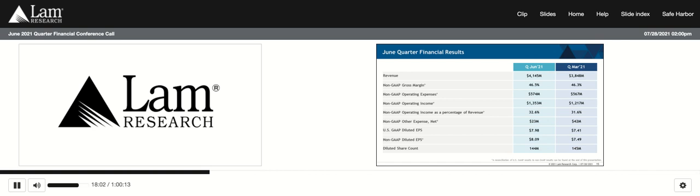We paid $185 million in dividends and allocated $440 million towards share buyback, in line with our long-term capital return plans of 75 to 100% of free cash flow. Earnings per share came in at $8.09, above the guidance range. The outperformance was due to higher revenue, expense management, and the OI&E favorability noted. The diluted share count was down slightly from the March quarter level, coming in at 144 million shares.